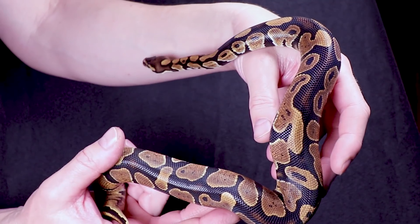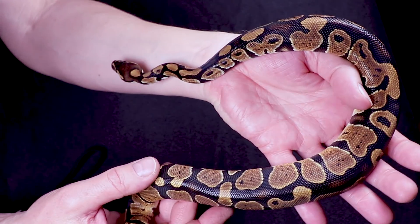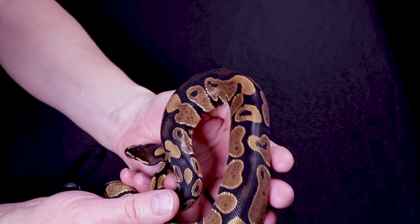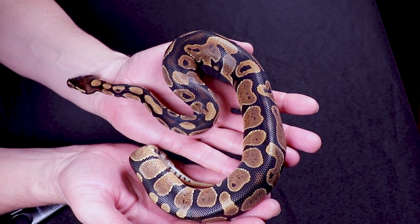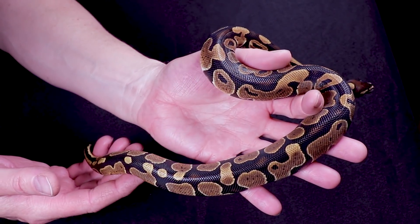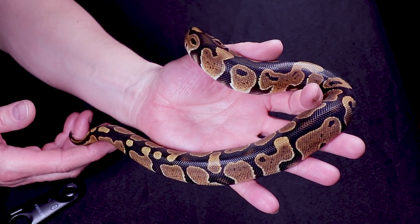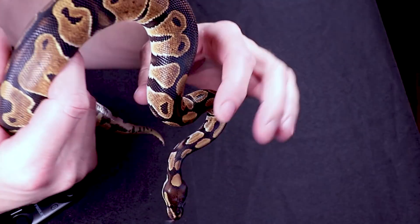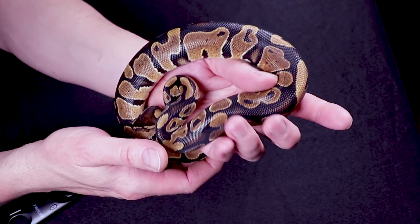You'd have to breed him to figure out if he's Het Desert Ghost — breed him to a visual Desert Ghost. He'd make a really good pet. Look at how big he's getting — really super big. Most people buying a snake like this buy it as a pet. It's the least expensive option if you're looking for a pet for your kids.